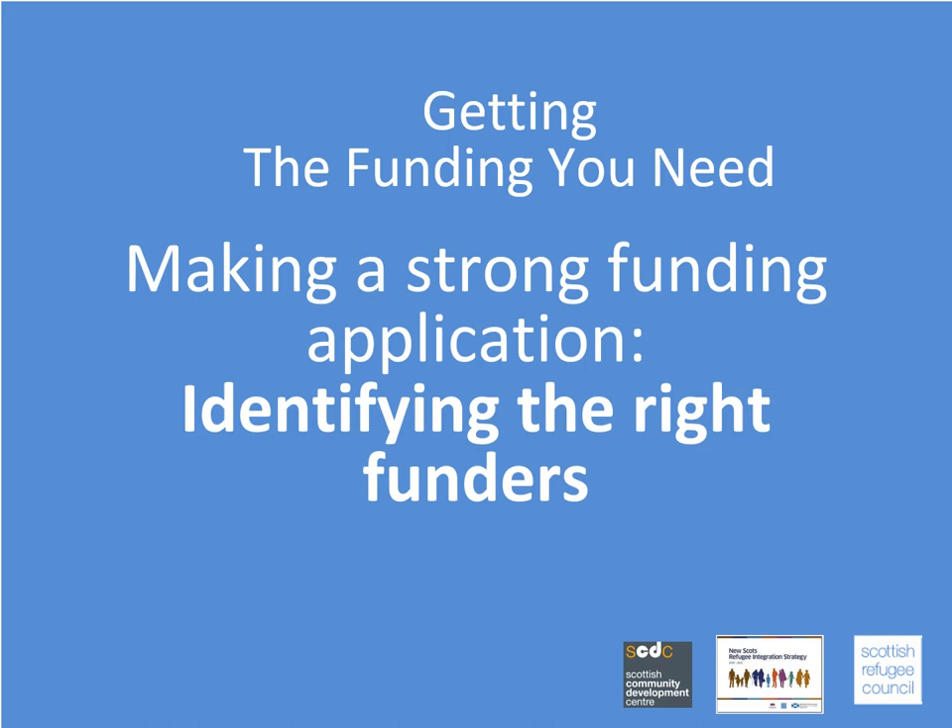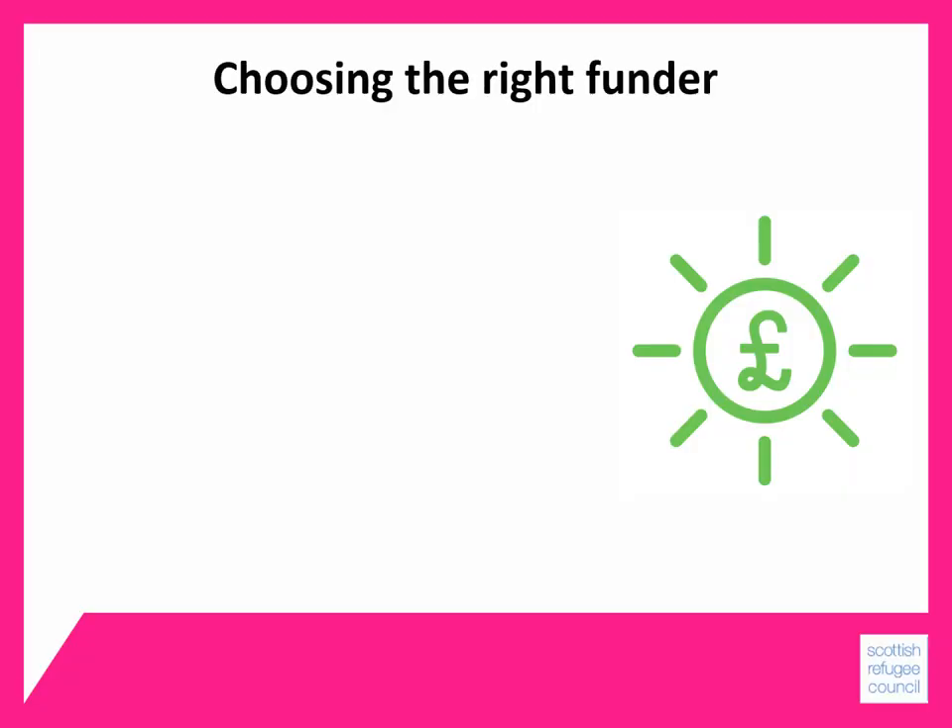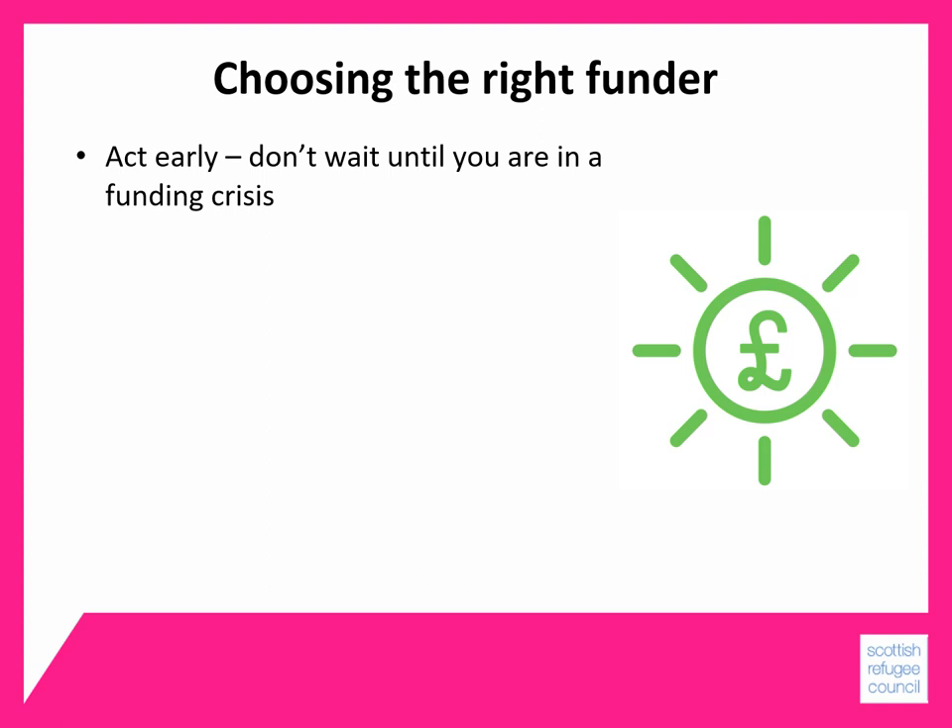Let's think about how to identify the right funders. The most important thing with funding is to act early — don't wait until you're in a funding crisis. Your funding plan should help you to do this by enabling you to look ahead and to plan your applications in plenty of time.